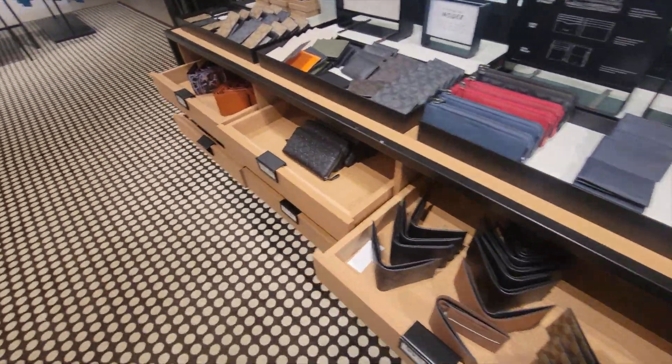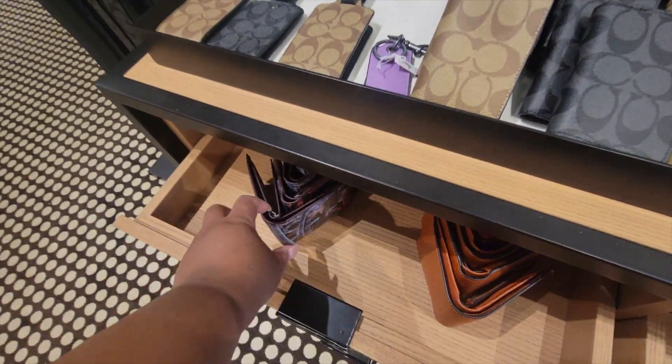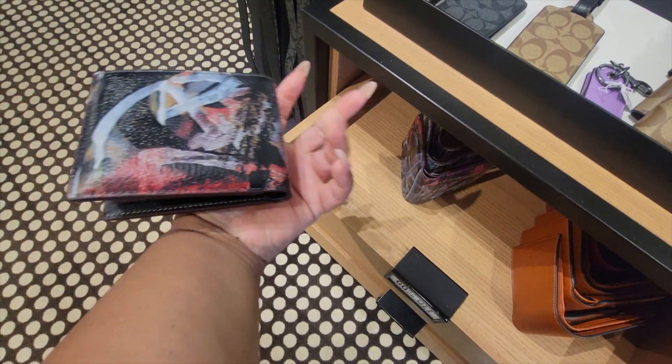Hey y'all, welcome back to my channel — Angela here. I'm back at the outlet! I got a few more new pieces in for the men's section, so we're over here in the men's.